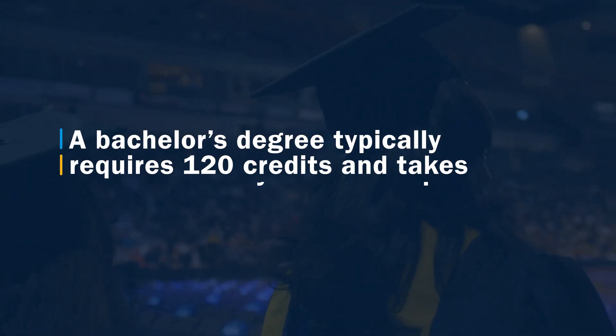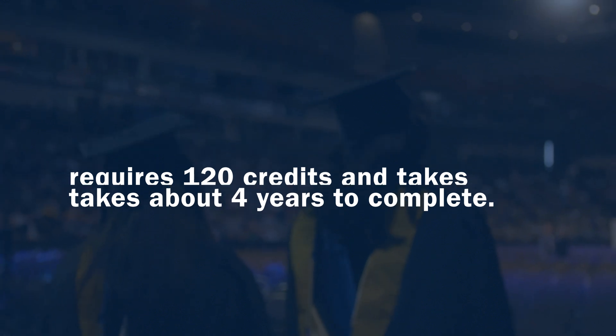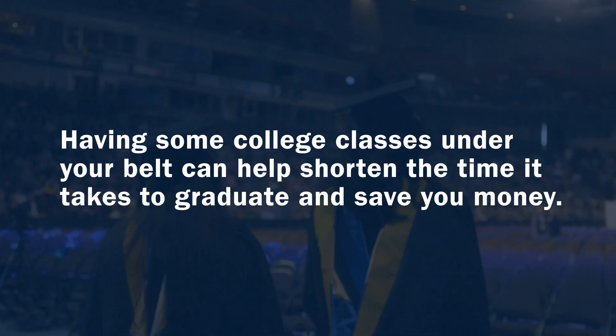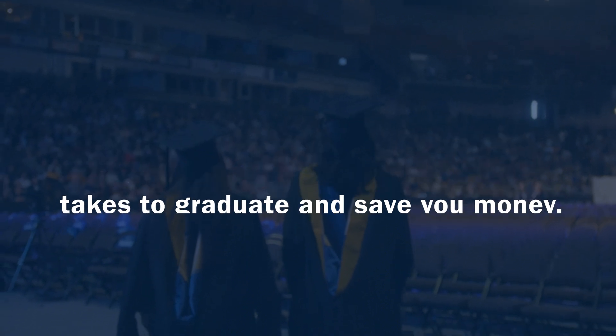After you submit your application, be sure to submit all your transcripts if you've attended college before. A bachelor's degree typically requires 120 credits and takes about four years to complete. The good news is, if you already have some college classes under your belt, that can help shorten the time it takes and save you money.